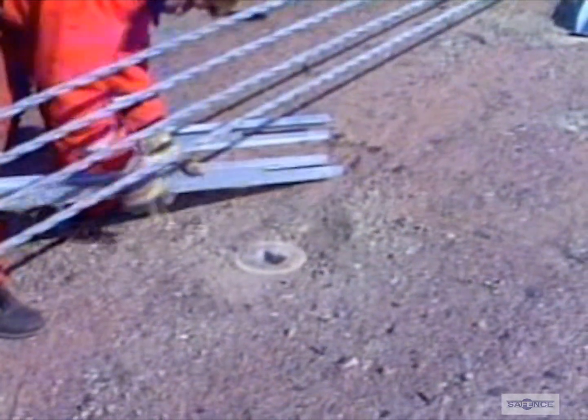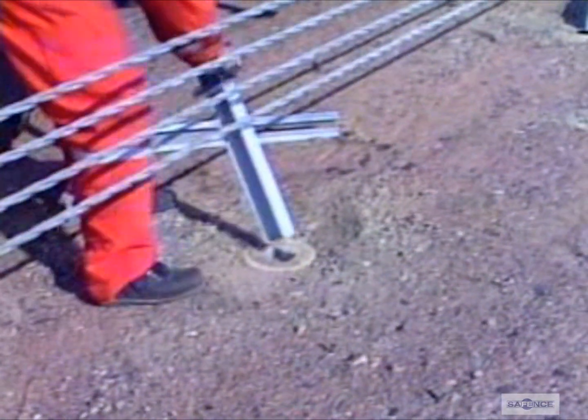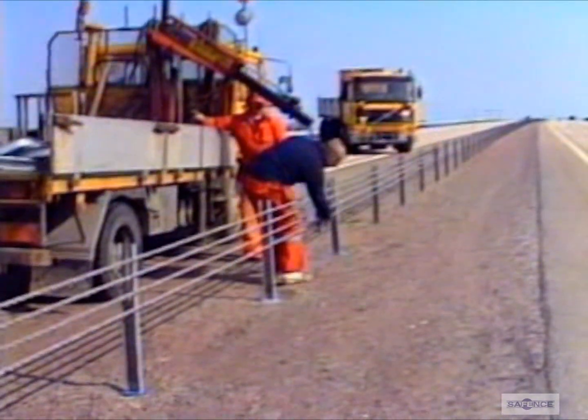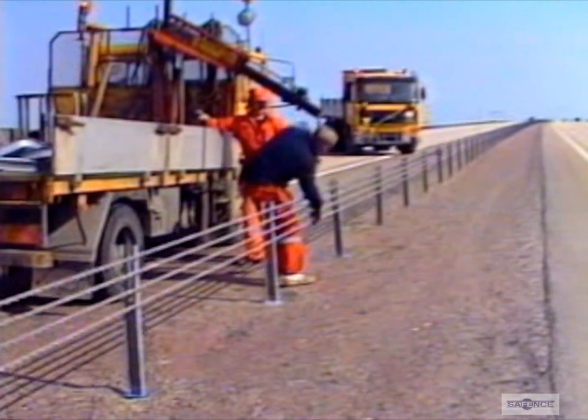We train service personnel on each stretch of highway where our fence has been installed. This is part of our policy of following our products through all stages of manufacture and use.